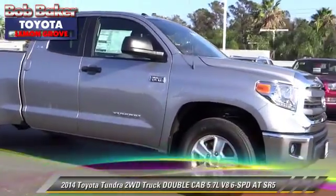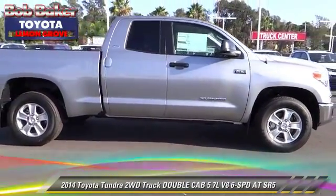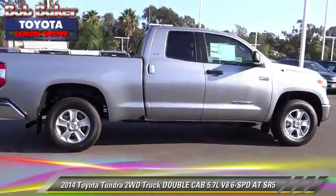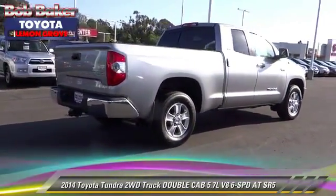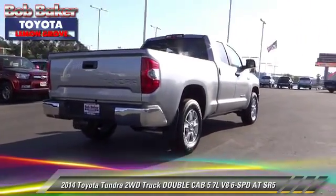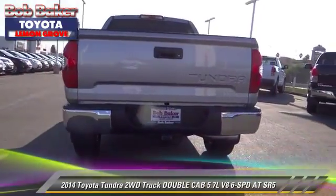The 2014 Toyota Tundra SR5. This is a double cab pickup truck with an automatic transmission. This vehicle is well equipped. This Toyota features dual front airbags, alloy wheels, and tilt wheel.